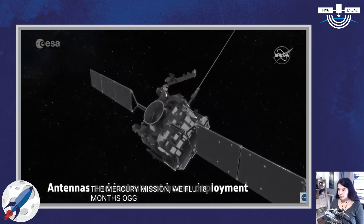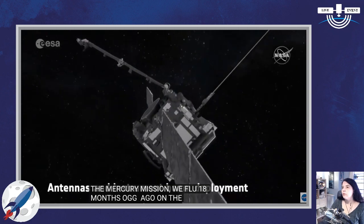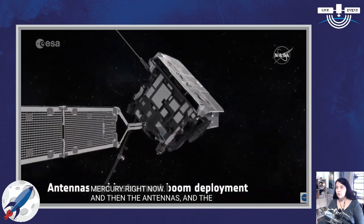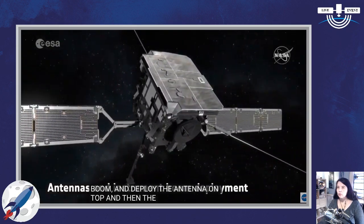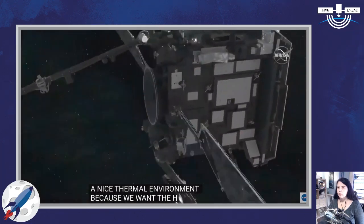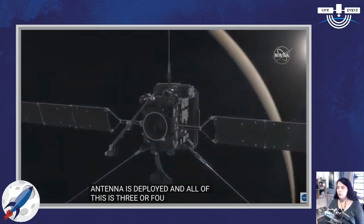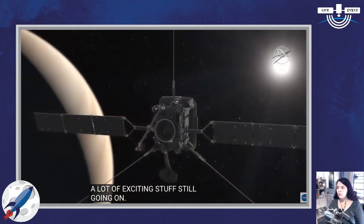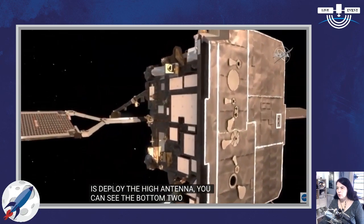Next, we'll deploy the RPW antennas and then the boom — first one RPW antenna on top, then the boom, rotating the spacecraft each time to get a nice thermal environment, because we want those hinges to be warm. Then the second and third antenna will be deployed. All of this is happening three or four hours immediately after launch. Then the last thing we'll do is deploy the high-gain antenna — a two-meter dish used to transmit all data back to Earth — and we'll deploy that on the second day.